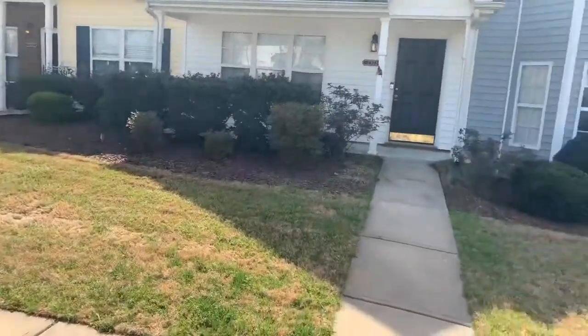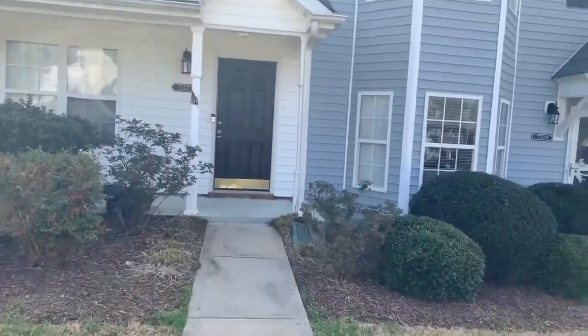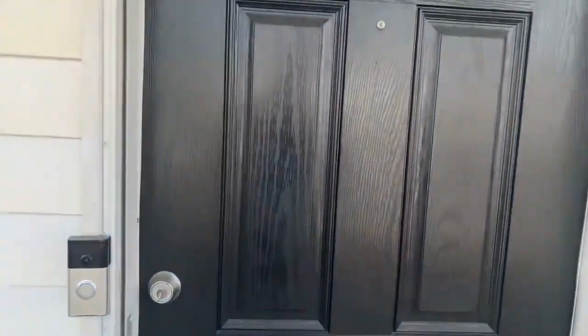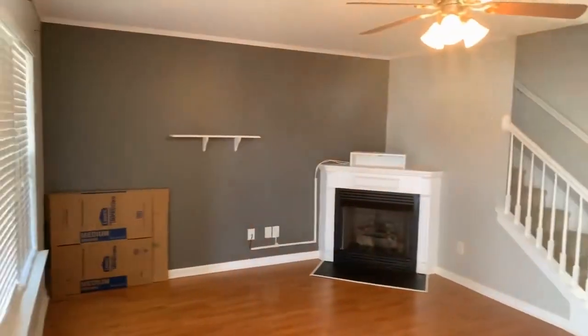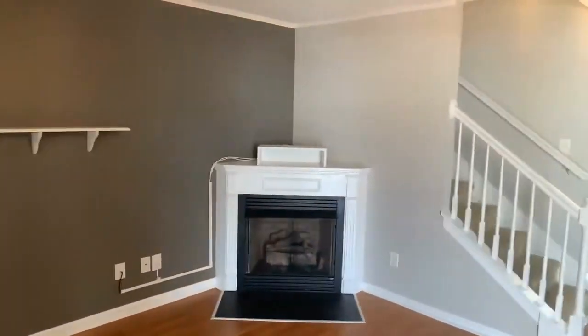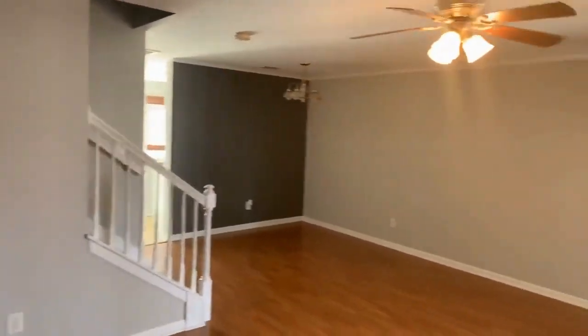You're off 521, the main highway, which takes you into Charlotte. You're close to dining and entertainment. As we enter the home, we enter into hardwood floors, ceiling fans, and newer paint.